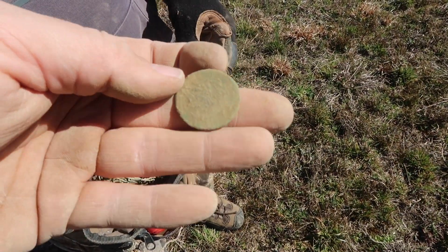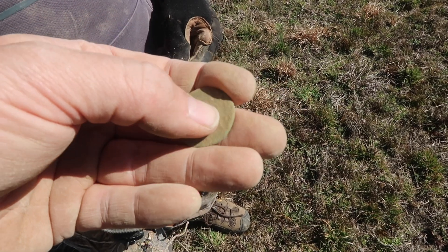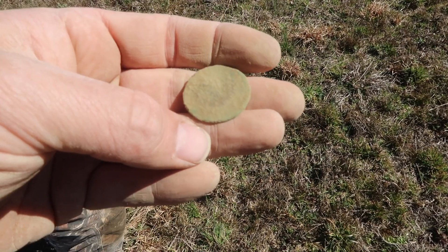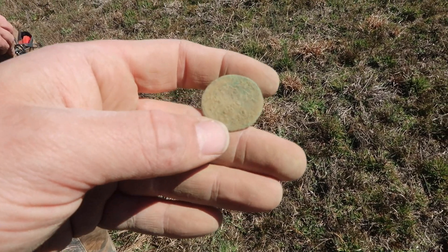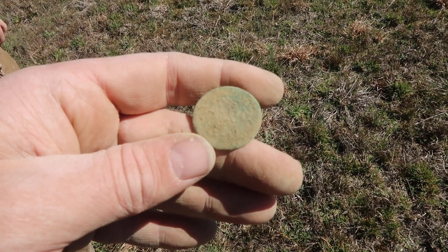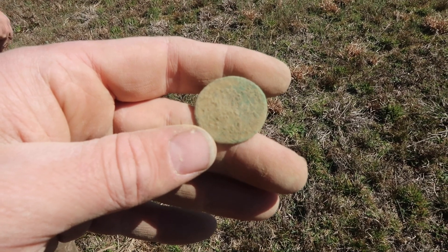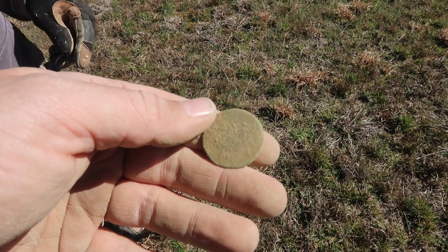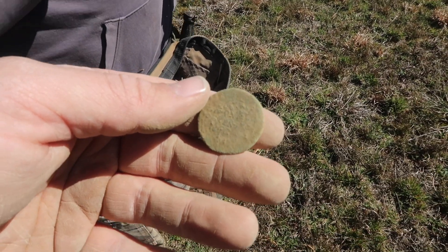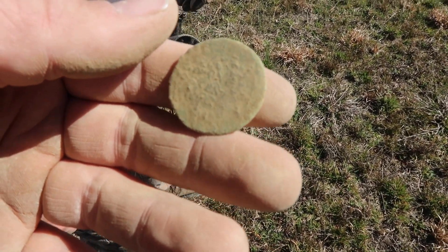Cleaned her up a little bit and you can see 'one cent' across the back, and then you can see just barely 'Liberty' across there. That would make it probably a Matron — be my guess. But this farm field has not been nice to this young lady. Nice job Ralph.